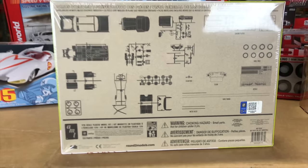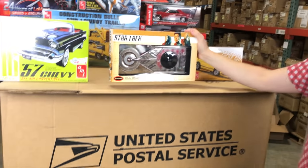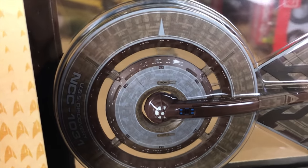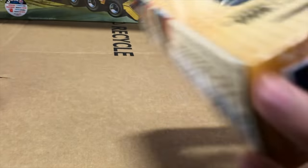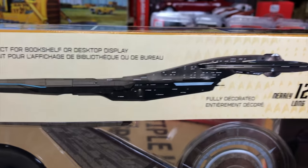We also have a new Star Trek kit — the USS Discovery NCC-1031 from Star Trek Discovery. This is our pre-decorated kit, a 1/2500 scale display model. Really all you have to do is take it out, put it on the domed base, click it together, and it's a great looking piece for your desk or shelf. You can see the detailed photos of the ship found in Star Trek Discovery, including the full detail on the back end.